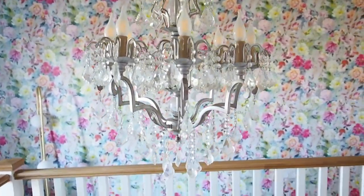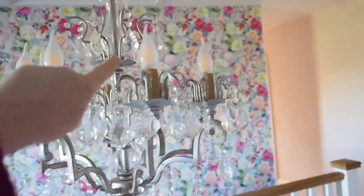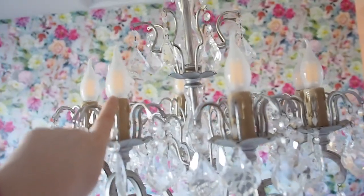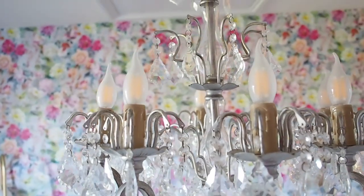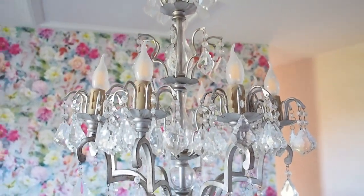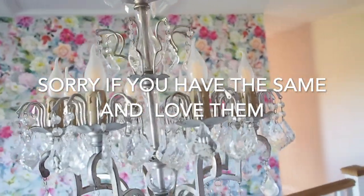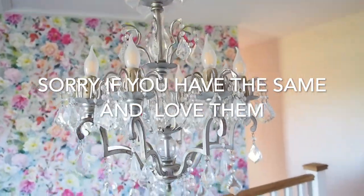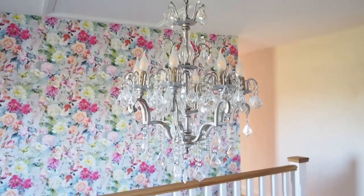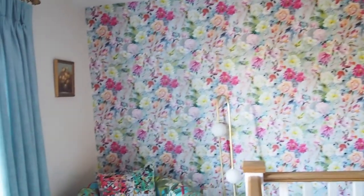This chandelier is from India Jane, and it was quite expensive, but I just think it's magical. The funny thing is, my boyfriend was in charge of buying light bulbs, and for some reason he went for light bulbs that look like flames. I'm like, why did you do that? I just think they're so funny and tacky. There are like eight or ten light bulbs in there, and I'm not paying to replace them, so they'll just have to stay flame-shaped. We'll replace them at some point.